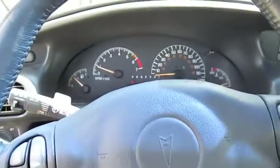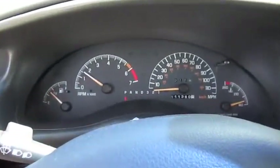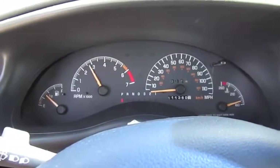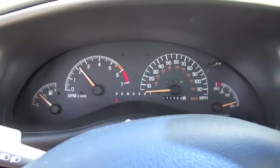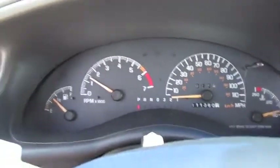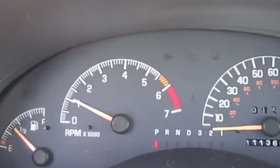Let's go and see how it sounds. When in park, the rev limiter is just right at 4,000.